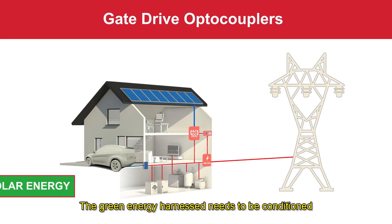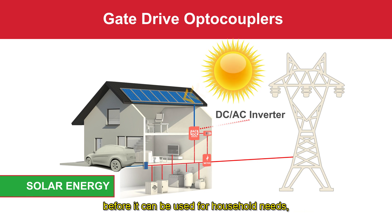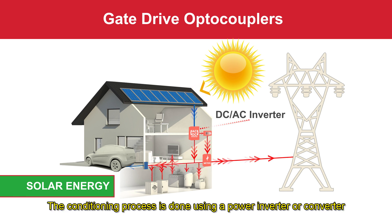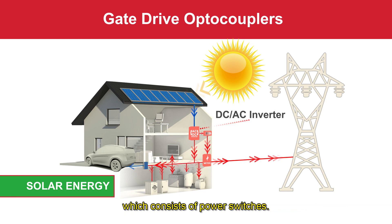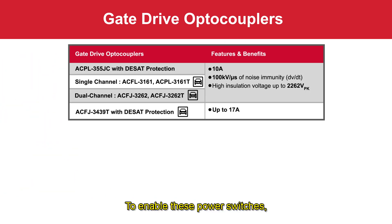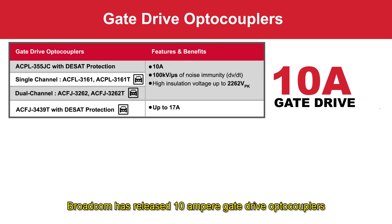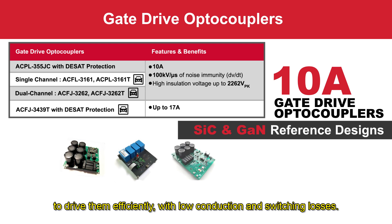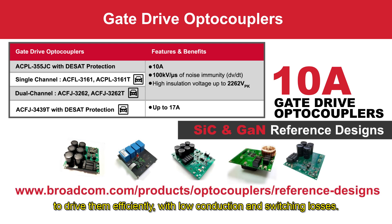The green energy harvested needs to be conditioned before it can be used for household needs, for charging electric vehicles, or be fed into the grid. The conditioning process is done using a power inverter or converter which consists of power switches. To enable these power switches, Broadcom has released 10-ampere gate drive optocouplers to drive them efficiently with low conduction and switching losses.